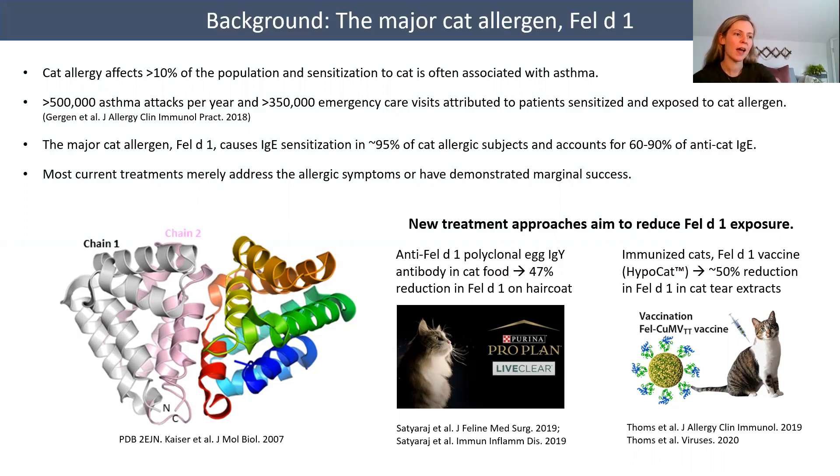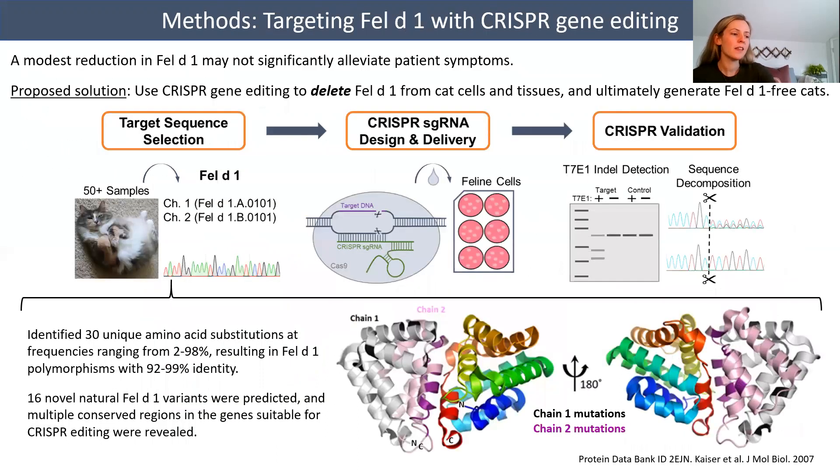Unfortunately, most current treatments for cat allergy merely address the allergic symptoms or have demonstrated marginal success. However, new treatment approaches have been developed with the aim to reduce Fel-D1 exposure. One group introduced anti-Fel-D1 polyclonal egg IgY antibody into cat food, observing a 47% reduction in Fel-D1 deposited on the cat's hair coats from saliva. Another group immunized cats with a vaccine against Fel-D1, resulting in a 50% reduction of Fel-D1 measured in cat tear extracts. Given that Fel-D1 may accumulate at levels exceeding 1,000 micrograms per gram of house dust, a modest reduction may not significantly alleviate patient symptoms.